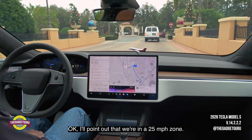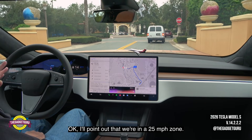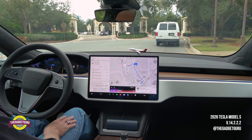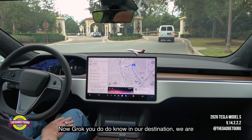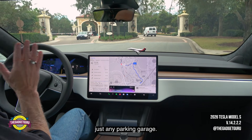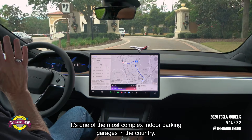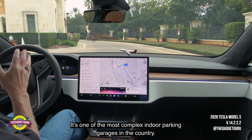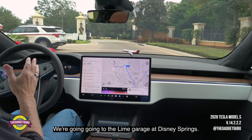I'll point out that we're in a 25 mile-per-hour zone and I have it on show mode. We were doing about 26 to 27 miles per hour. Our destination is set at a parking garage — and that's not just any parking garage. It's one of the most complex indoor parking garages in the country. We're going to the Lime Garage at Disney Springs.